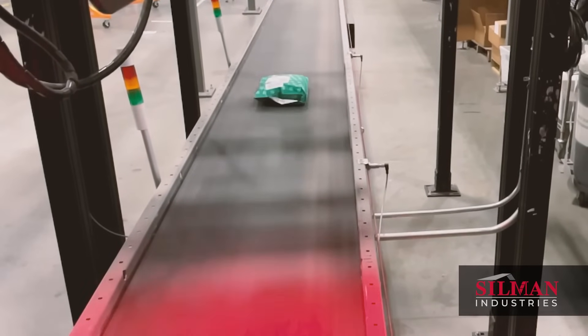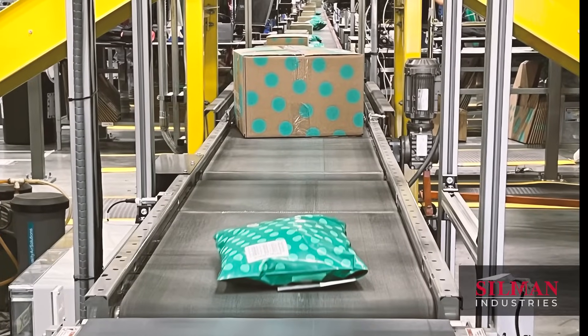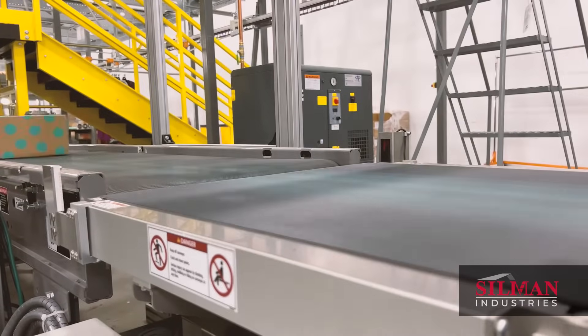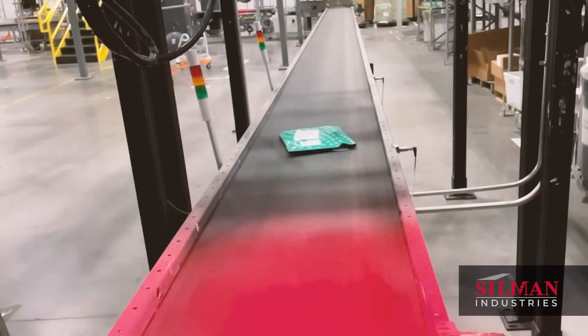At the heart of this transformation lies a newly designed pack-out system accommodating both polybags and cartons, and seamlessly integrates essential operations including in-motion weight and dimensioning, automated labeling for cartons and polybags, and improved package sortation.